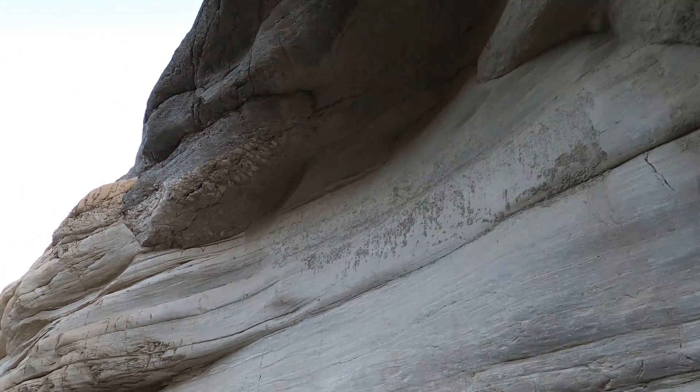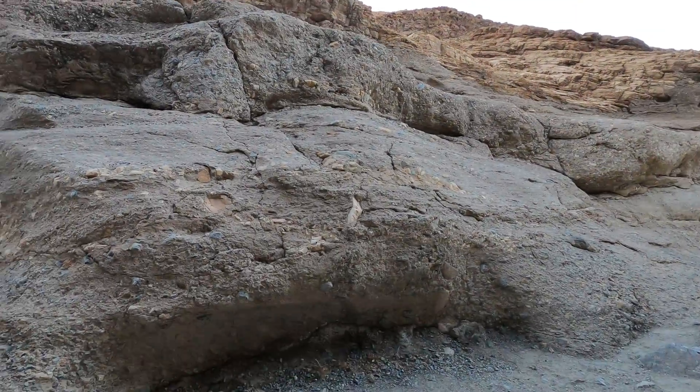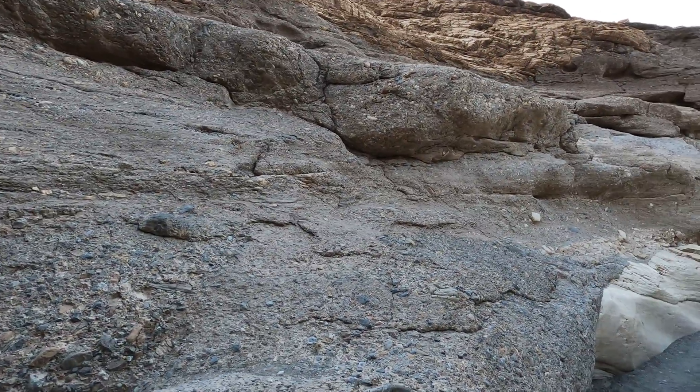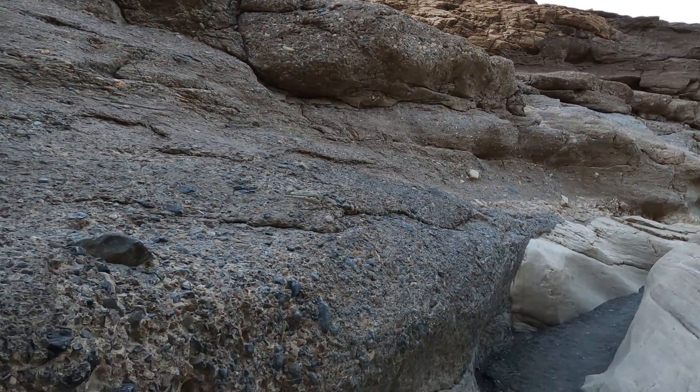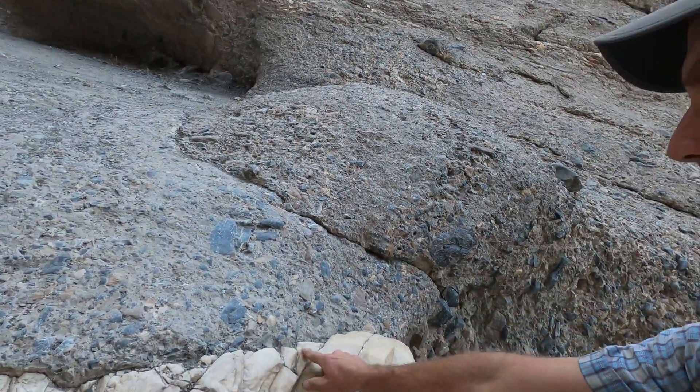We've got more of the dolo stone on this side, and more of the mosaic — the breccia — this material that's all plastered together. There's a little bit of a jump down here, and again you can see this contact right between the two layers.